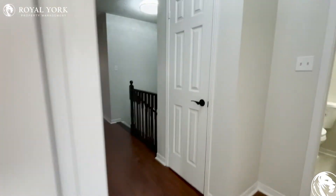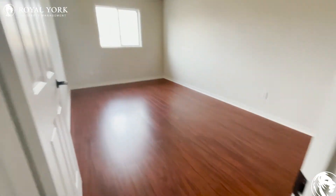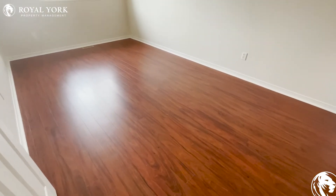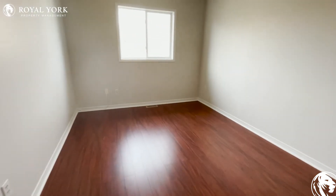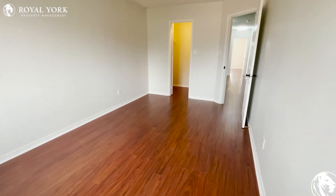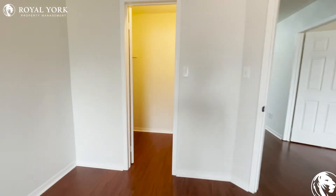Moving forward, we find the third bedroom, which is a very long room with even more space. This one is facing the backyard. You can fit a queen size or king size bed in here, and it even comes with a walk-in closet, which is nice.